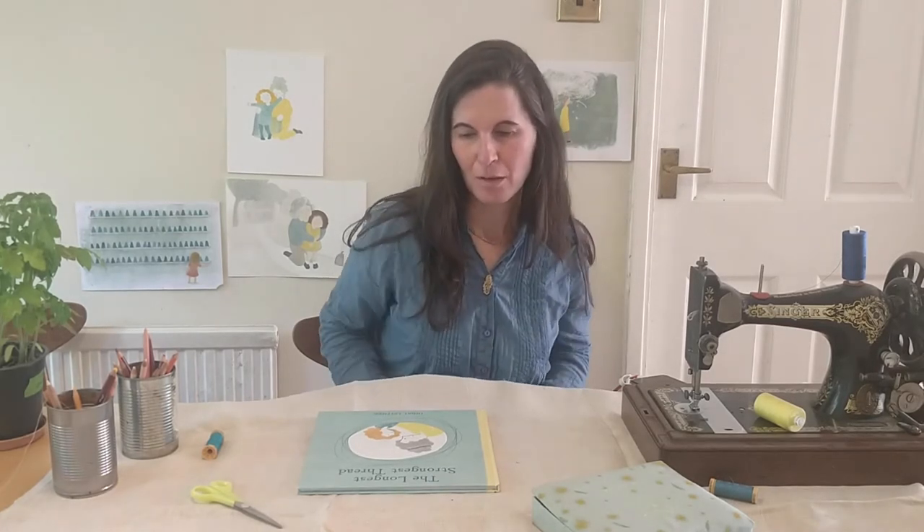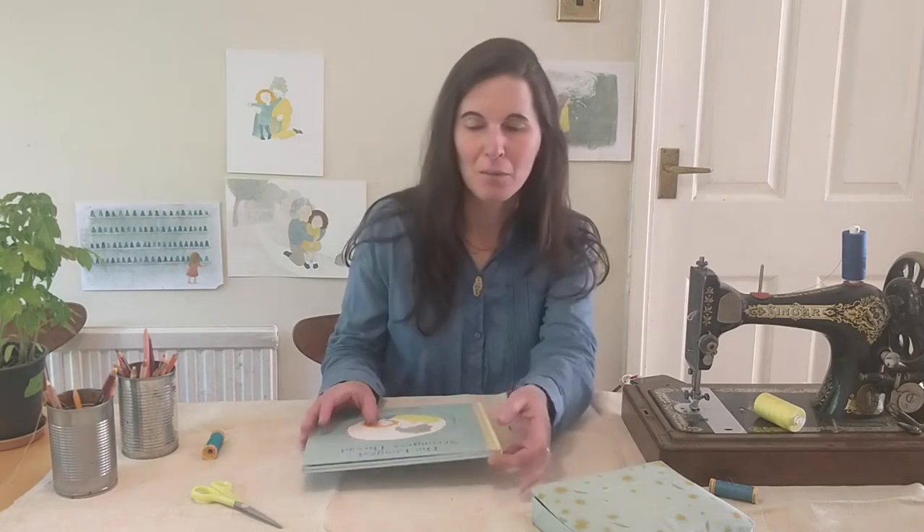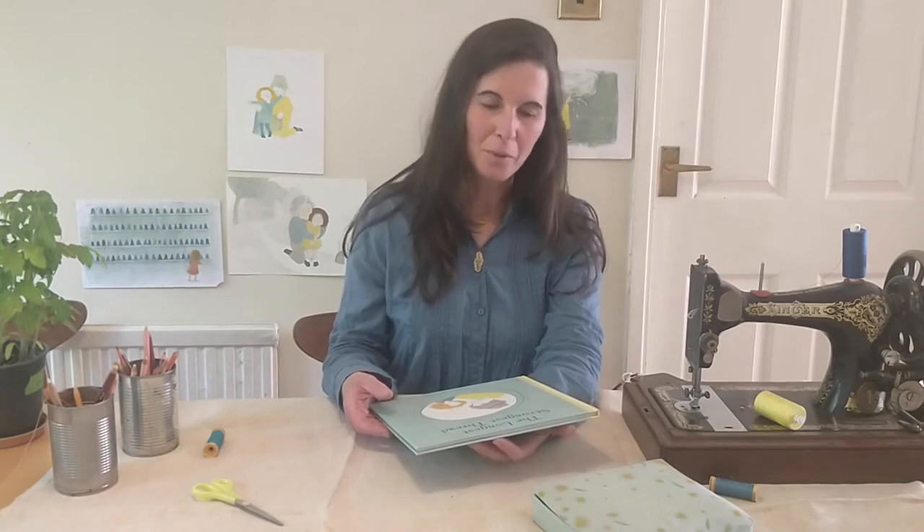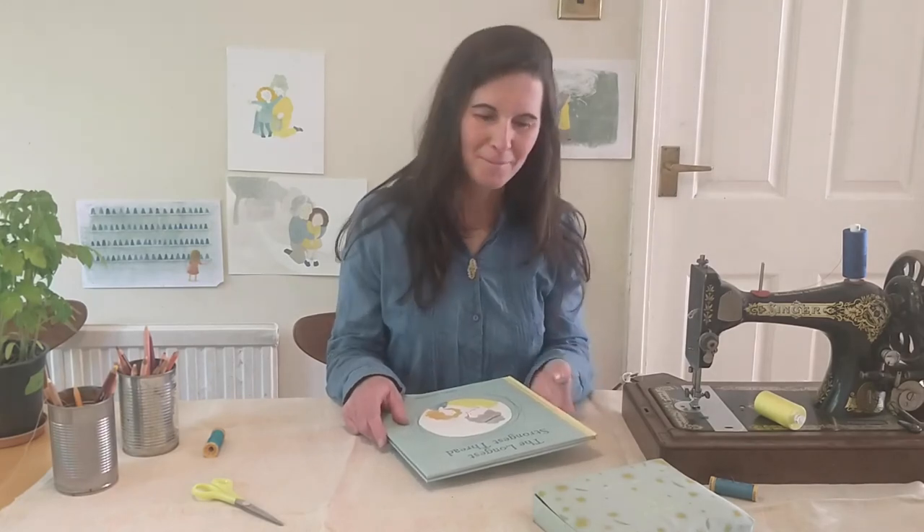To me this book is like a love letter to my grandma. I was very happy to share it with you today. If you like, you can get your copy in the nearest Moonlane bookshop — online or in store. Thank you for being here with me. Goodbye.